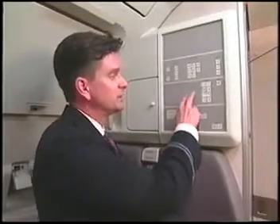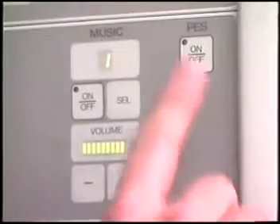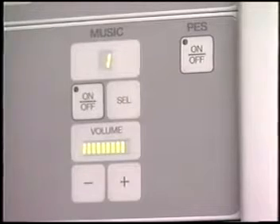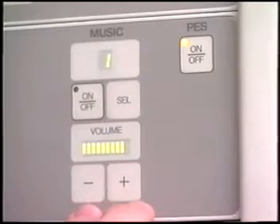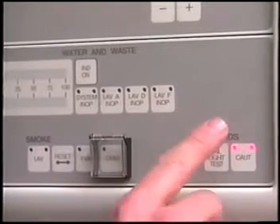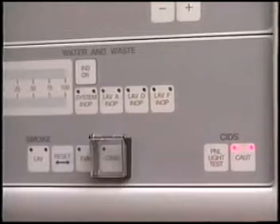The middle section controls the audio entertainment. The button under the label PES is the master control for the boarding music and for music at the customer seats. The bottom section is labeled water and waste, but it also contains some other controls. This is where you preflight your water and waste quantity. These lights indicate when an individual lavatory system is inoperative. Below is a button labeled SIDS — Cabin Intercommunication Data System — which is the name of the computerized system that controls all the cabin systems.